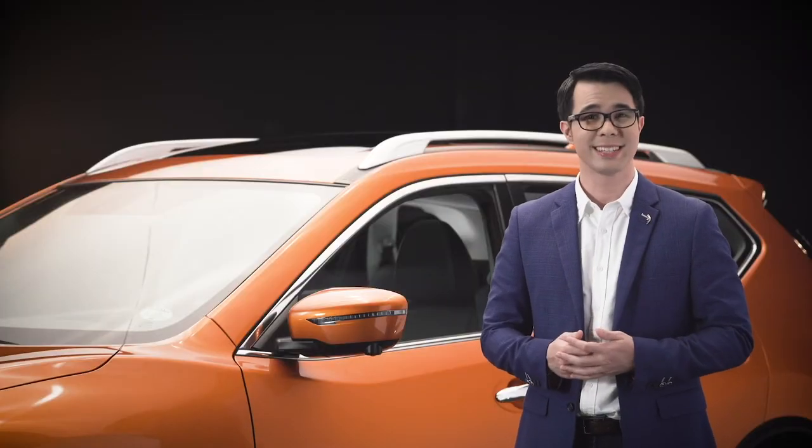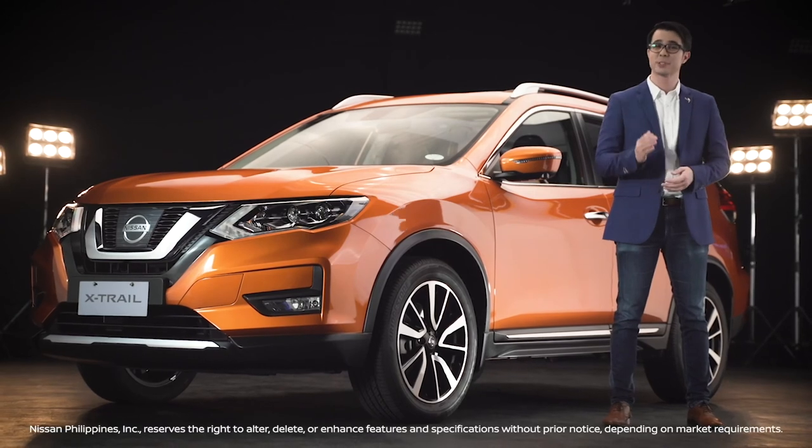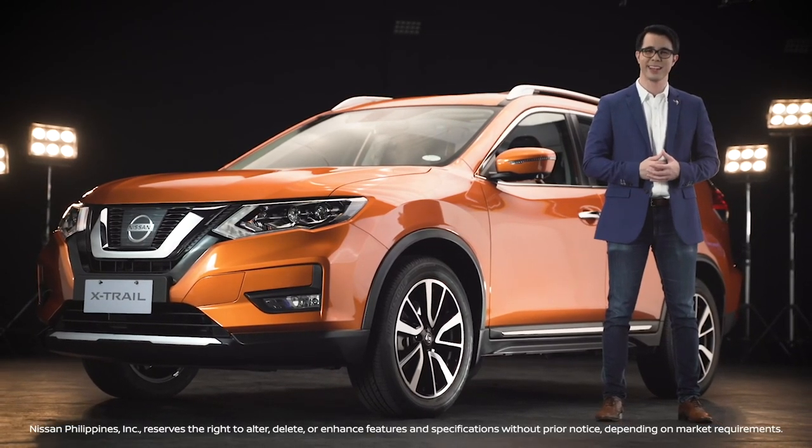Have you ever seen a more powerful, safe, and technologically advanced SUV? Neither have I. That's why you can definitely drive with confidence in the Nissan X-Trail.